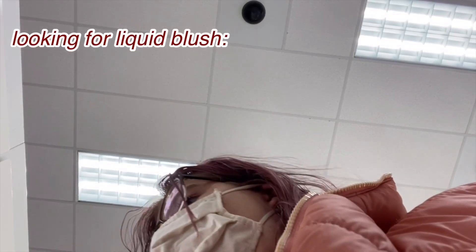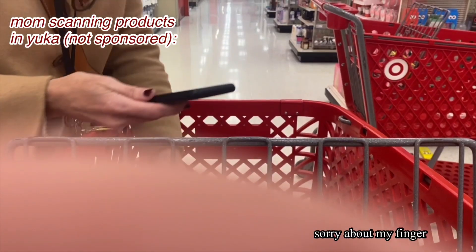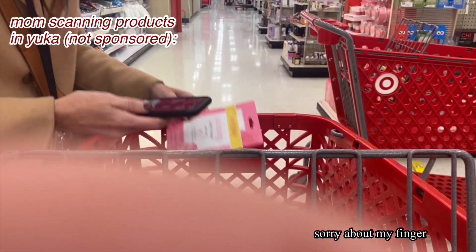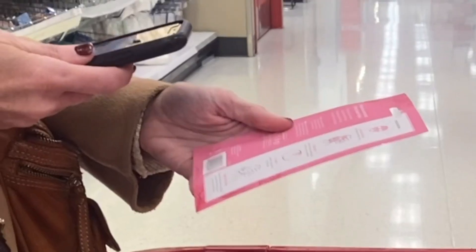I was looking for some lip gloss — it's a completely different brand, maybe it was CoverGirl. They don't have the liquid blush I'm looking for here, so we're going to have to pick it up somewhere else.